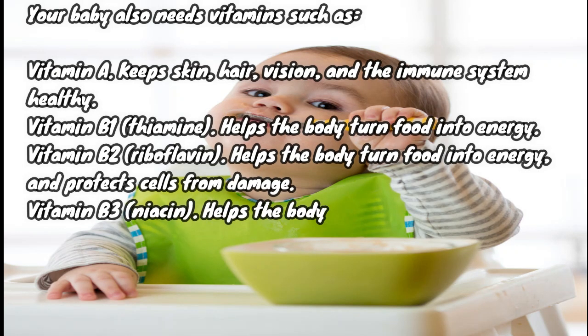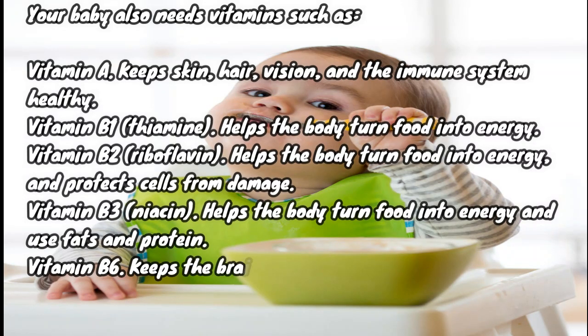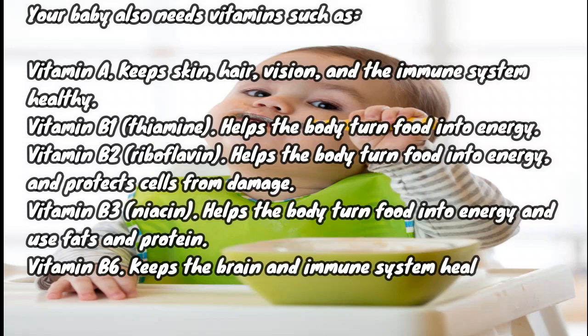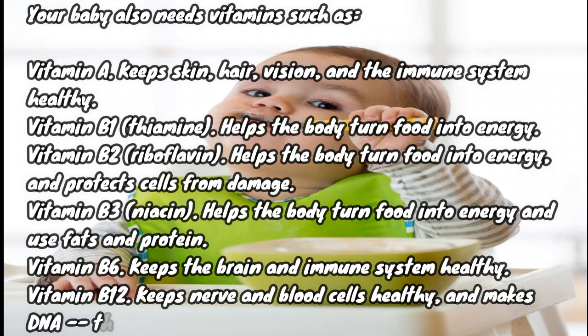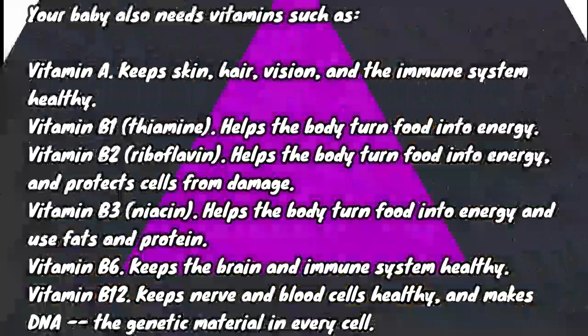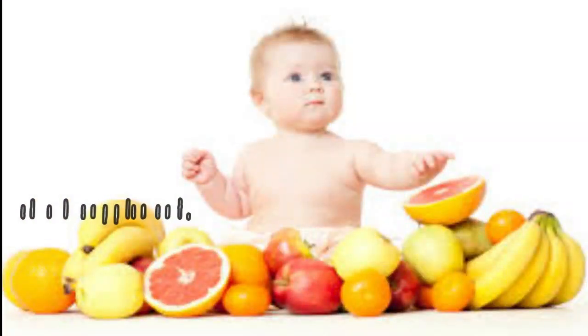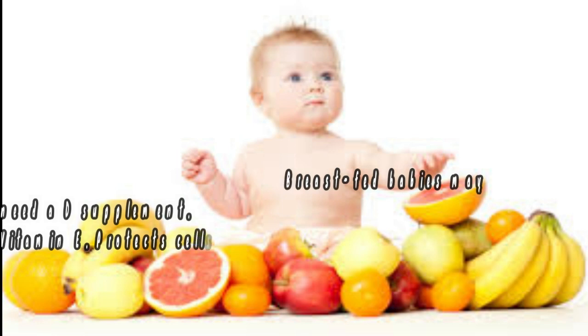Vitamin B3 (niacin) helps the body turn food into energy and use fats and protein. Vitamin B6 keeps the brain and immune system healthy. Vitamin B12 keeps nerve and blood cells healthy and makes DNA, the genetic material in every cell. Vitamin C protects against infections, builds bones and muscles, and helps wounds heal.